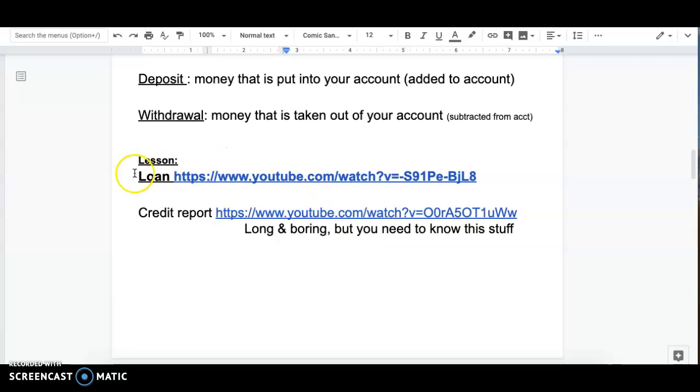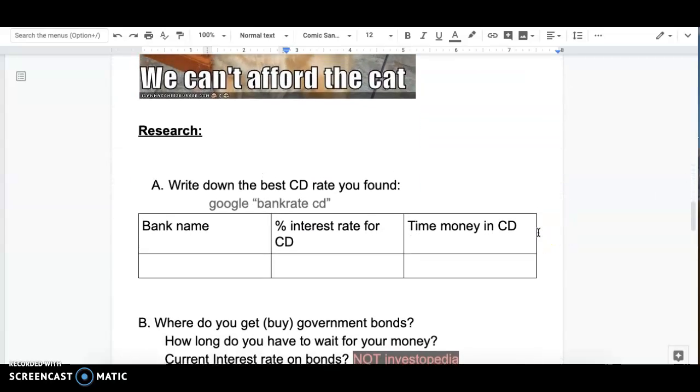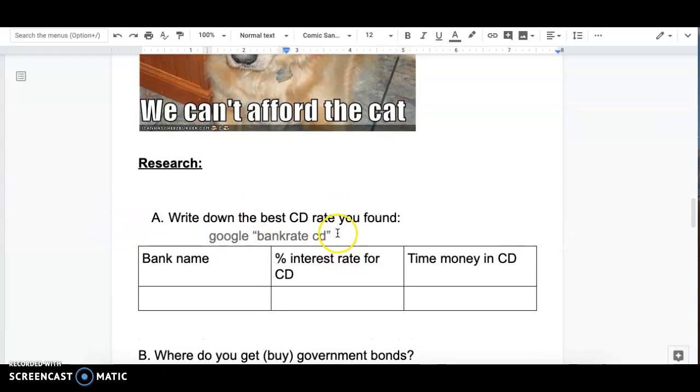Make sure you've watched these two videos — this one's kind of funny, but this one is long and boring and you do need to really know it. What do you do to make your credit score good or bad? And what kinds of things are on a credit report? Then you're going to Google 'Bankrate CD' and find the best CD rate and enter that information. Keep in mind there are three parts that you need to enter for that question.